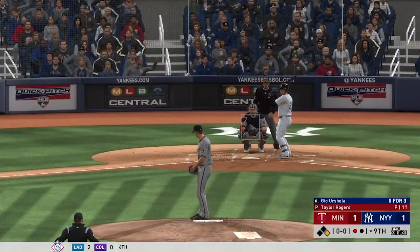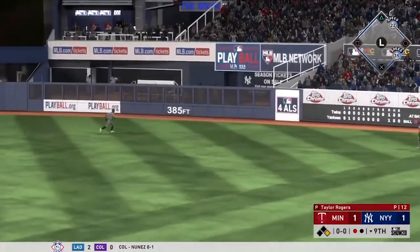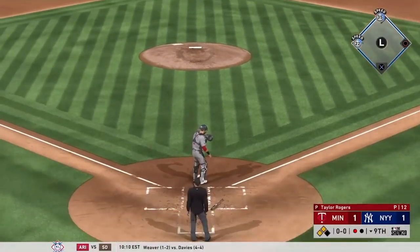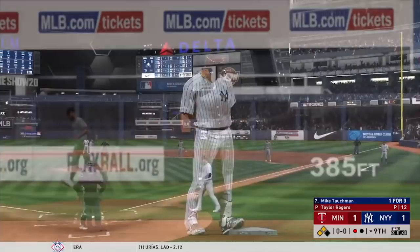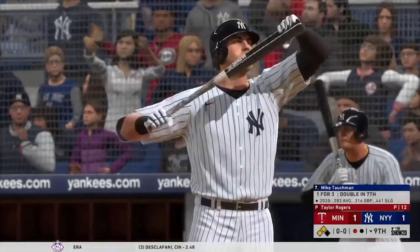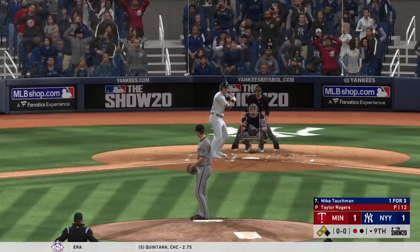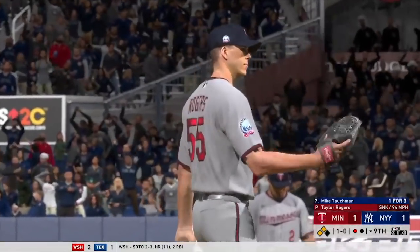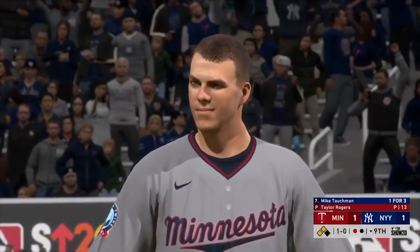Striding in, Gio Urshela — he's got a chance to end this one and send these fans home happy. If he can get a ball deep enough into the gap — liner towards second, a leaping try but it's out of his reach and into the outfield. They'll have runners at second and third following the one-out double. Now batting, left fielder Mike Tuchman. A big spot here — stepping in, Mike Tuchman. He could very well get the intentional pass here as that would set up a potential double-play ball that might keep the game tied. Here's the first pitch — sinker runs outside to start the at-bat, 1-0.